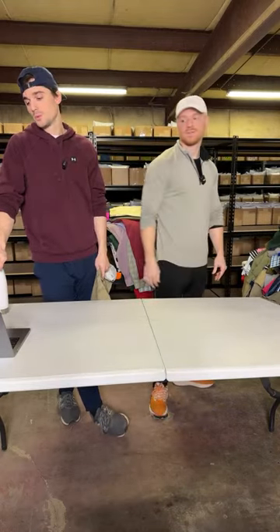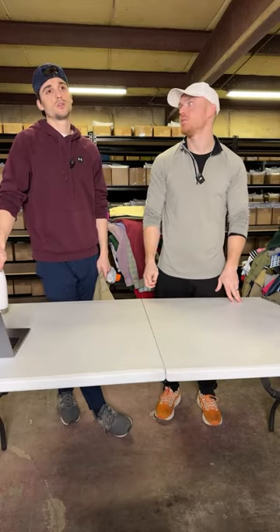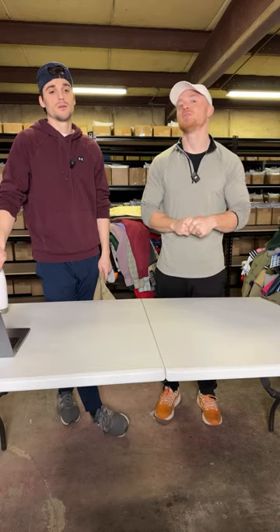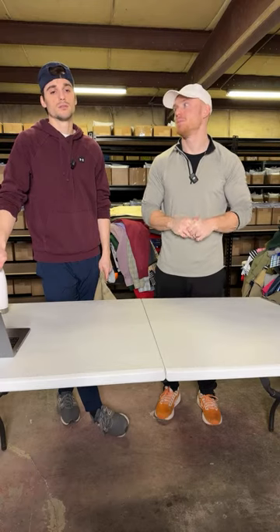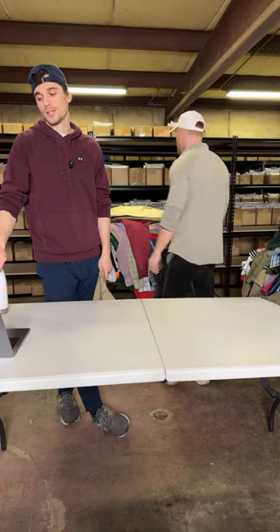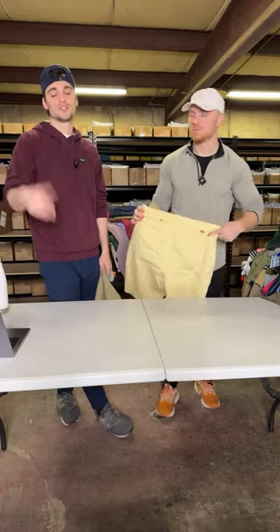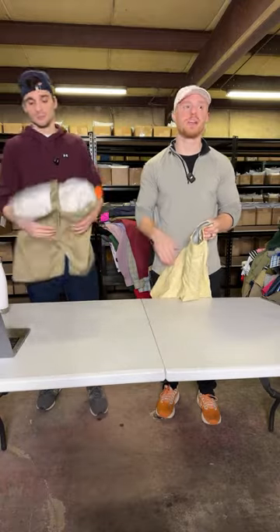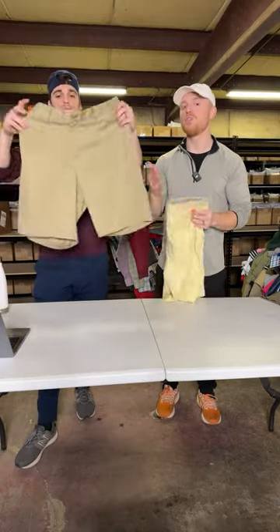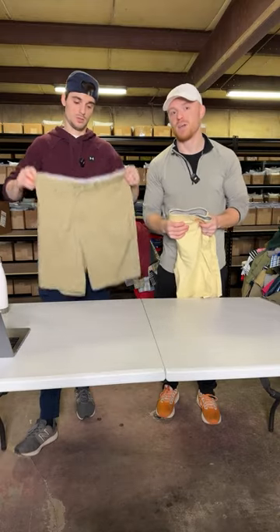Do you guys just go to Goodwill? No, we go all over the place — thrift stores, Goodwill, bargain clearance stores, places like Thiel stores, Marshalls, TJ Maxx. We'll buy clearance items. Those places either have nothing or a whole bunch of stuff. Normally it's just thrift stores and Goodwills. All of our used stuff comes from Goodwills and thrift stores. We used to go to the bins a long time ago, but we got trampled a couple times.